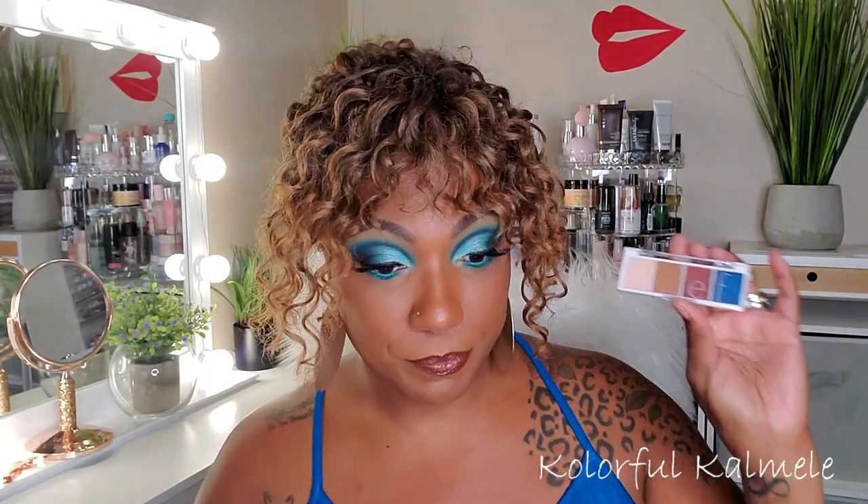Show your smallest palette — I have to go back to ELF. Some people might say a four-shadow quad doesn't count as a palette, but I do consider these my little bite-sized palettes, and this is definitely my smallest palette.